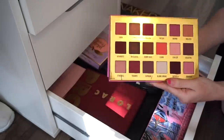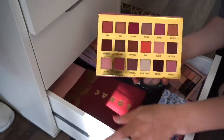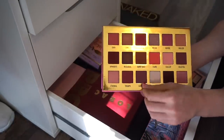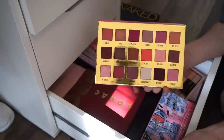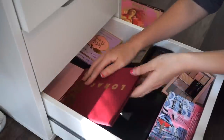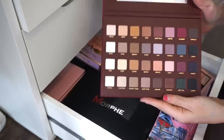Next is the Venice XL eyeshadow palette by Lime Crime — one of the best palettes ever. It's a stunning purpley-pinky toned palette, super pretty, and I think it would look flattering on so many different skin tones. I'm keeping that.